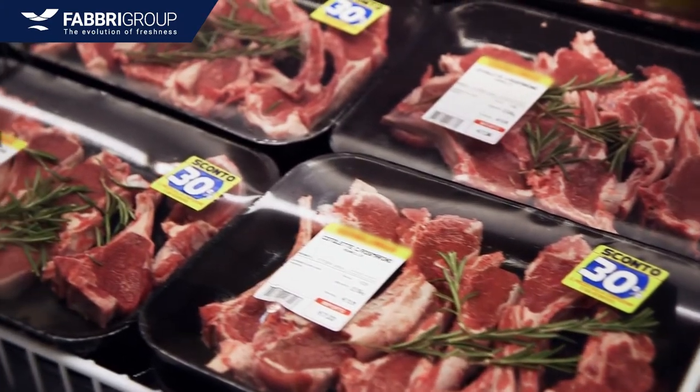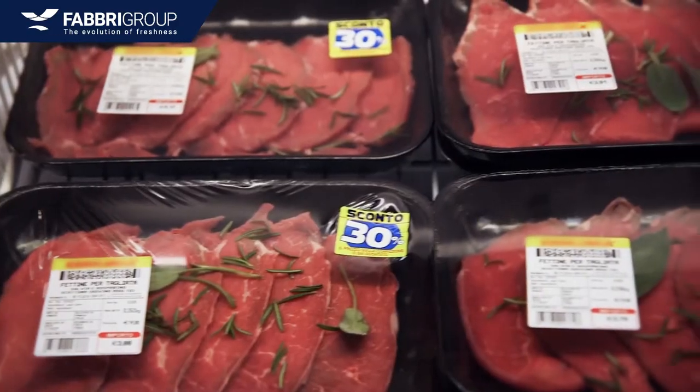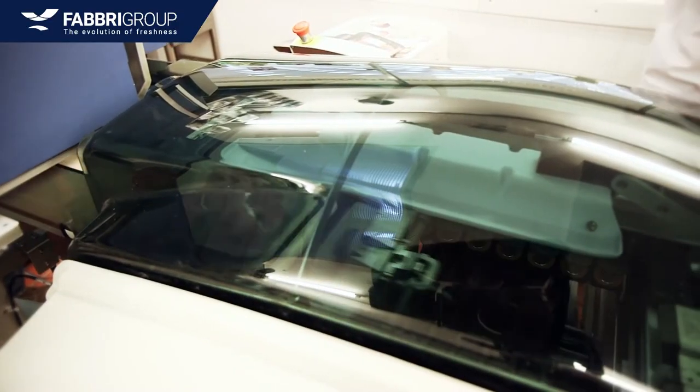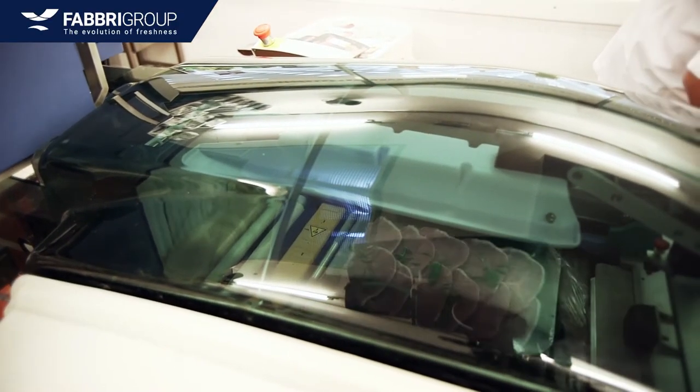At Fabri Group we constantly work on designing our systems to make the best possible looking package, using technology to super stretch the film and realize the best possible seals in order to provide security and shelf life.